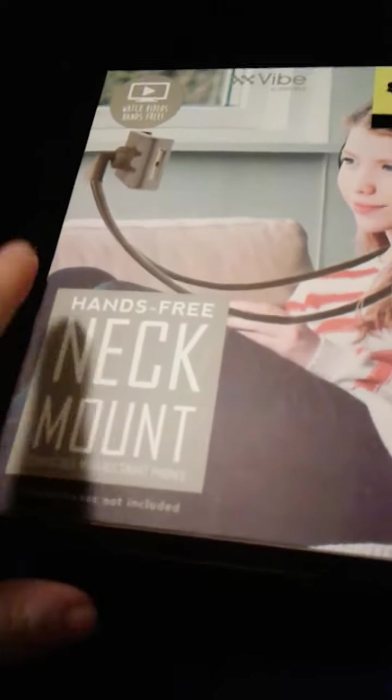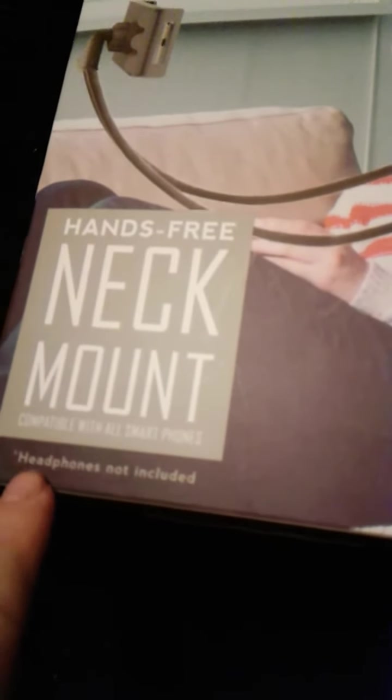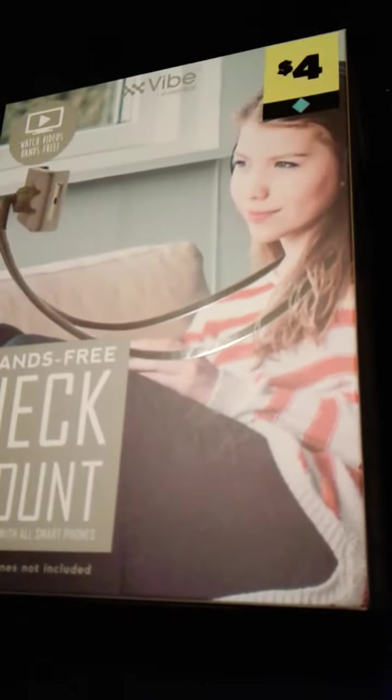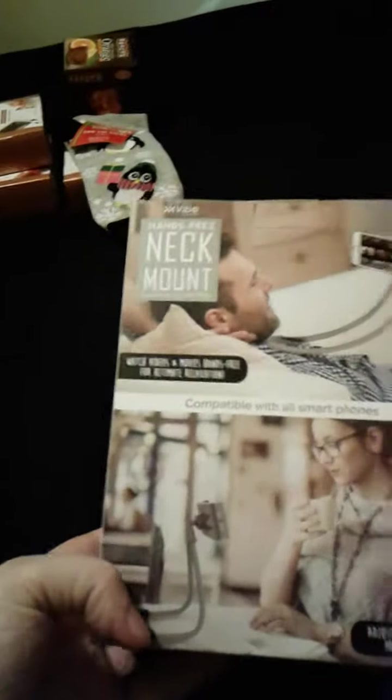And then I got this — this is the birthday present. He just let me put it in here. This is a hands-free neck mount, compatible with all smartphones. I think this is better quality than the one I got off of — I forget where — because mine was broken.